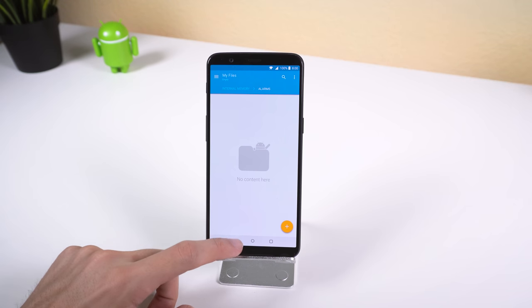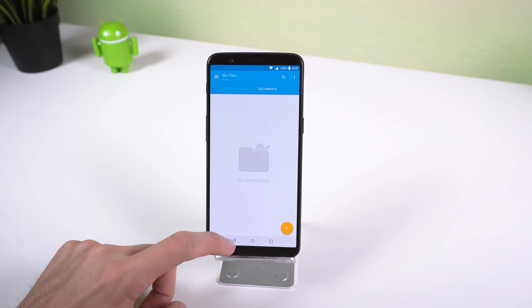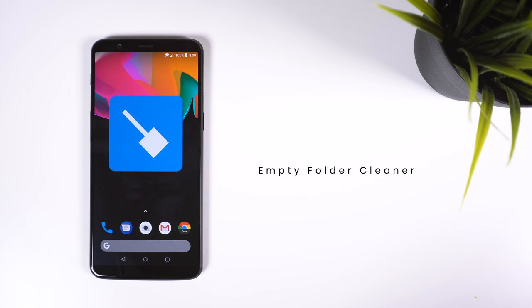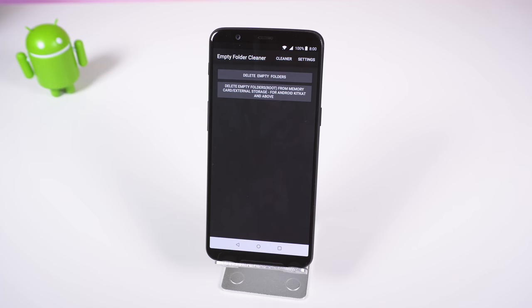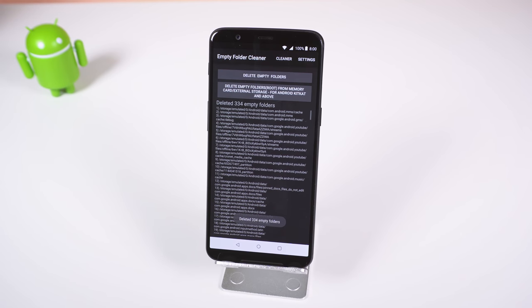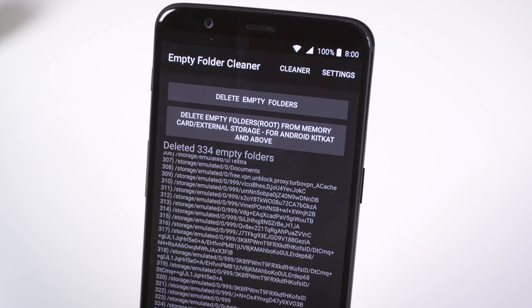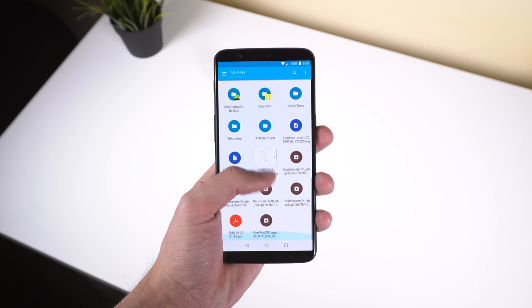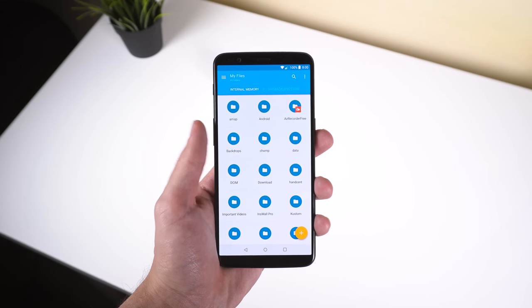If you're annoyed with the loads of empty folders within your file manager left from uninstalled apps, you can use Empty Folder Cleaner to get rid of them all right away. It can quickly delete those leftover folders within your internal storage, but you will need root if you also want to instantly remove those from your external storage such as the SD card. Sure, this may not be of use to most people, but the select few who hate clutter in their file explorer will appreciate this.